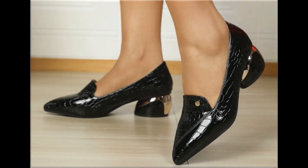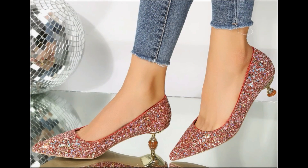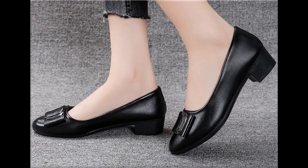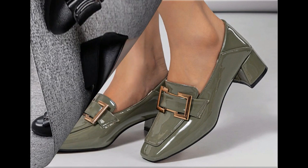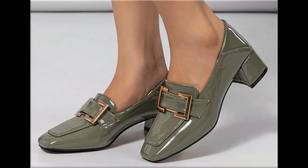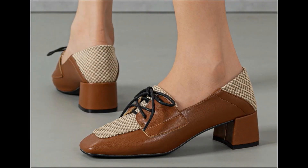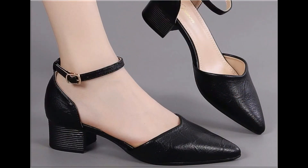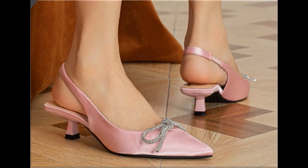Assalamu alaykum everyone, welcome back to my channel. Today in this video I am sharing one of the very beautiful, stylish and very popular footwear designs which are launched at this time, and these are so beautiful and eye-catching that you will love to see each and every pair. The special feature of this collection is that